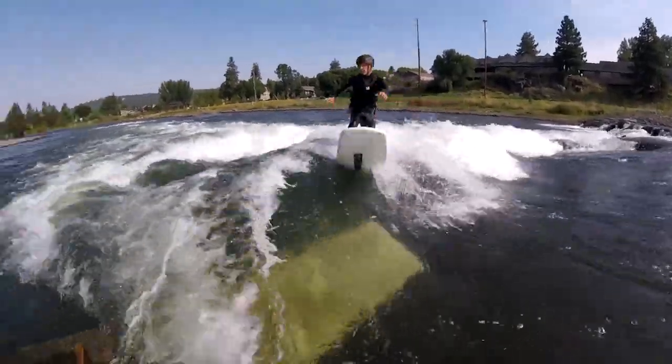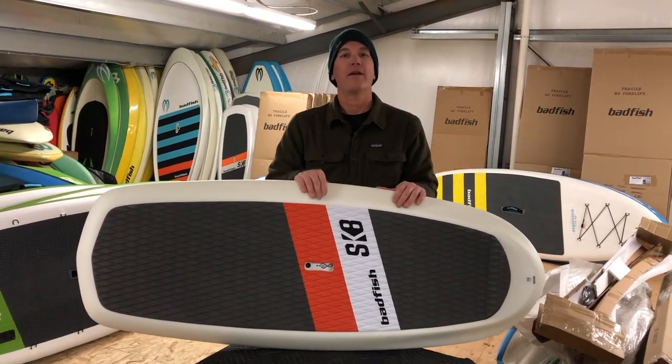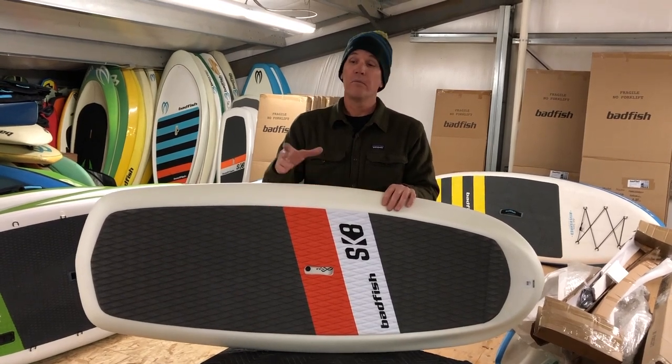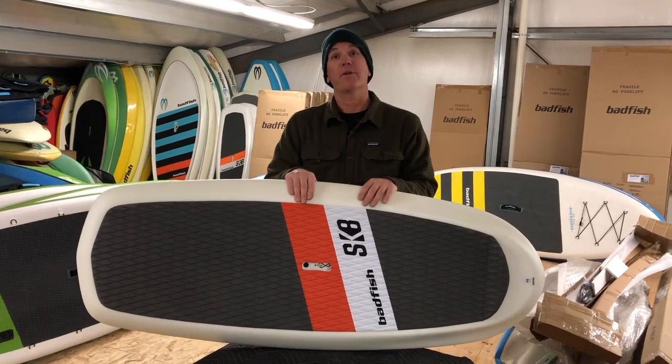The High Volume Skate has landed here in Colorado and is for sale, so look us up at badfishsgp.com or at a local dealer and grab yourself a Skate before they're gone.